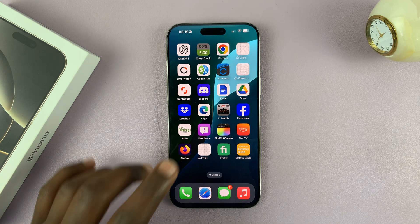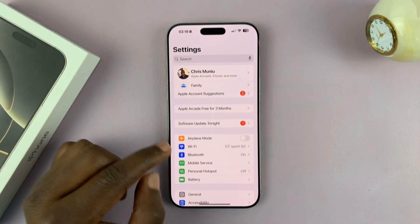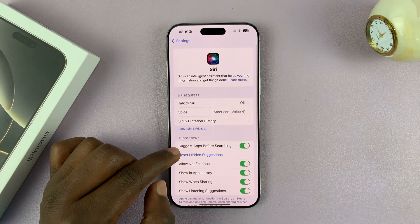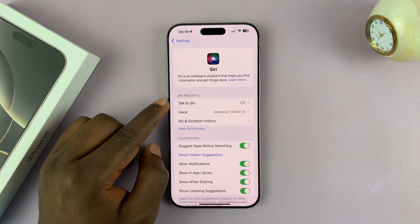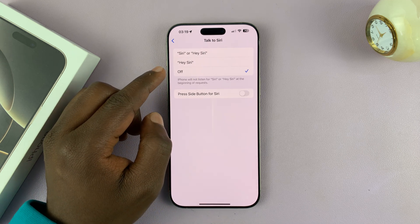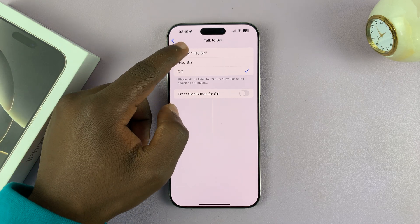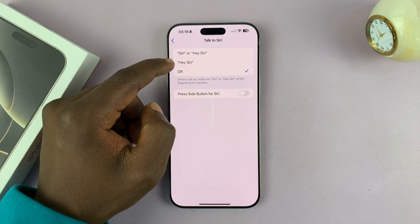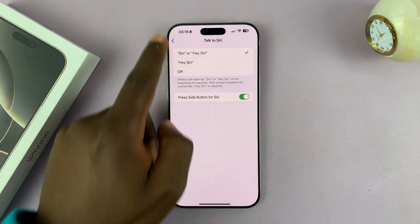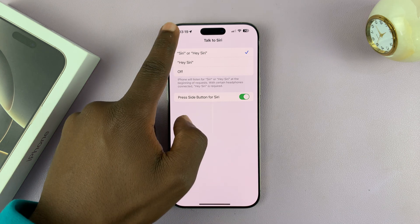The first thing you have to do is make sure you've enabled Siri on your iPhone 16. Go into Settings and then under Settings, go to Siri. Make sure you've enabled 'Talk to Siri' because that's the only way you can use Siri without touching the phone. You can enable Siri, Hey Siri, or just Hey Siri — I'm going to enable both. That's also going to enable 'Press Side Button for Siri.'